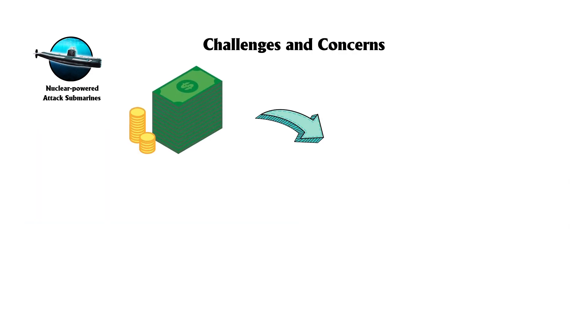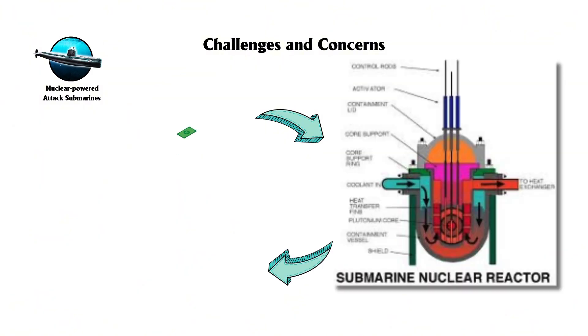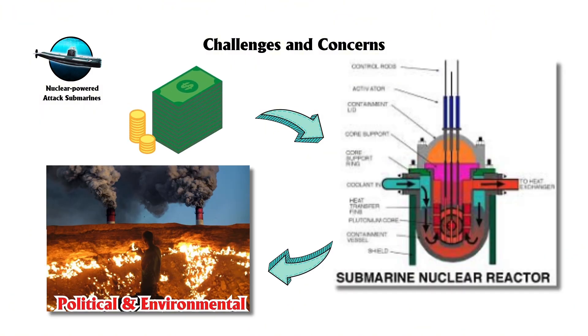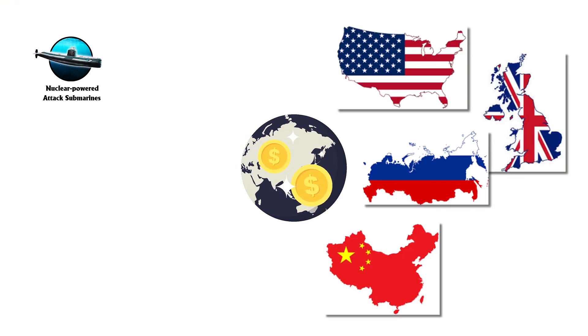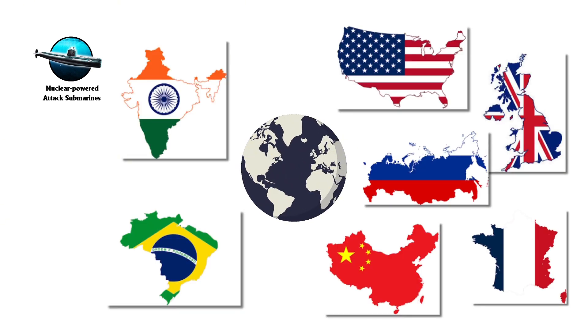However, their high costs and the challenges associated with nuclear reactors present political and environmental concerns. Despite this, SSNs are key assets for the U.S., U.K., Russia, China, and France, with India and Brazil working on their own.